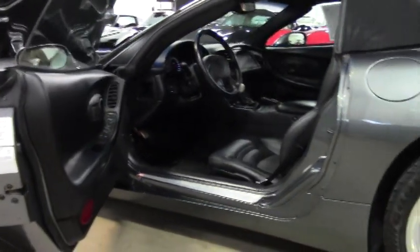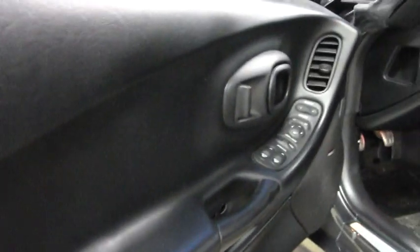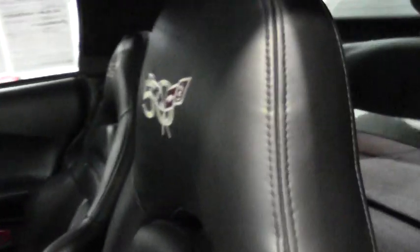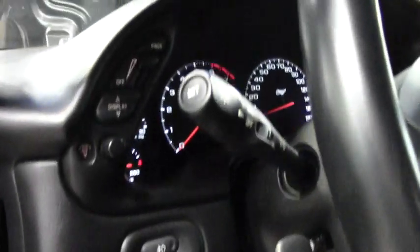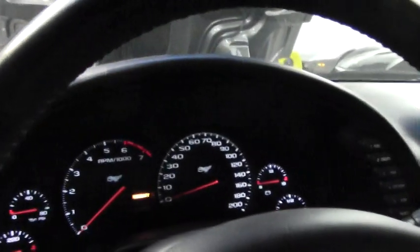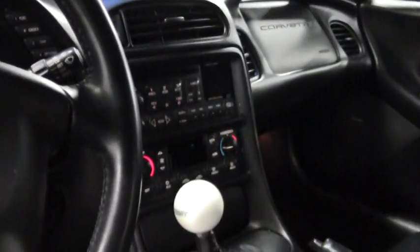Beautiful black interior. This is a six-speed car. The mileage on the car is very low — 13,756 — and as you can see, that interior is in excellent shape. Very clean, well taken care of, and best of all, stock.